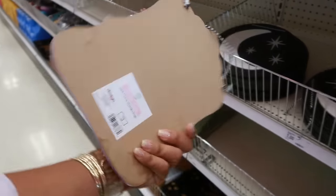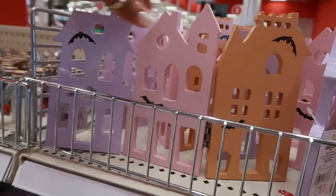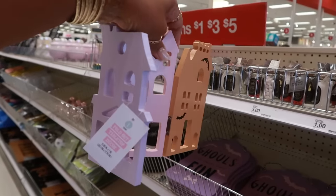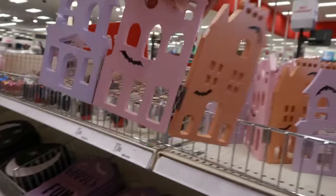Those doormats are 16 by 24 inches. There's a three-dollar little sign, and also this one that says 'Ghouls Just Want to Have Fun.' Look at this — it's three pieces and you can position them how you want. It's a tabletop fold-out decor, cute, and it's three dollars.